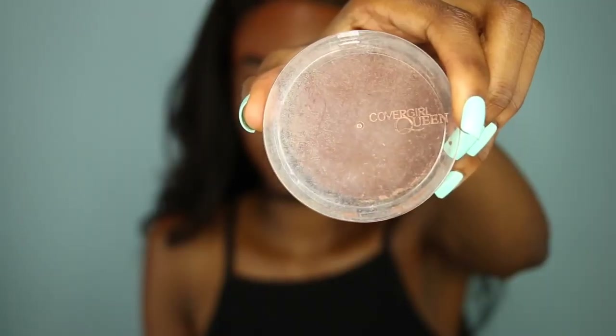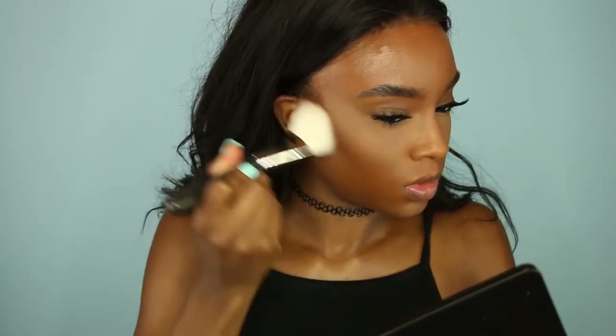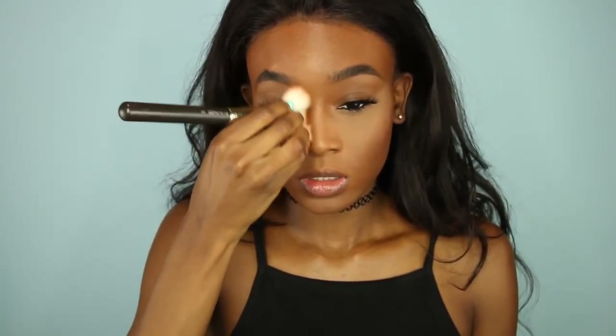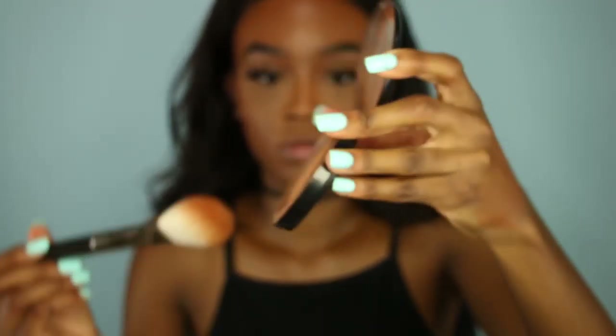So next I'm going to take my MAC 135 brush and my CoverGirl Queen Ebony Bronzer and warm up my face. Since you've put on foundation and then highlight, you want something to kind of warm your face back up and bring a little more color. So I add this reddish bronzer to warm up my face, and I pinch the brush to put it on the sides of my nose to contour a little bit, and I bronze in an E-motion on the sides of my face.